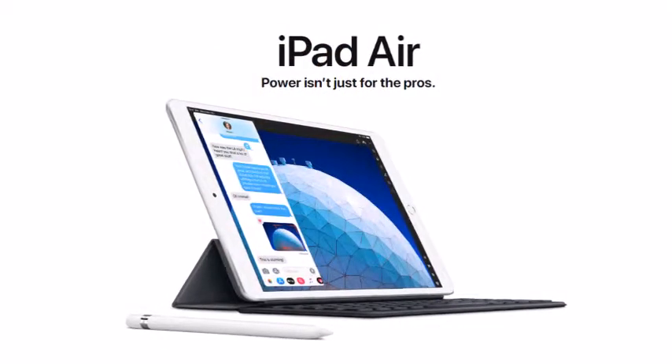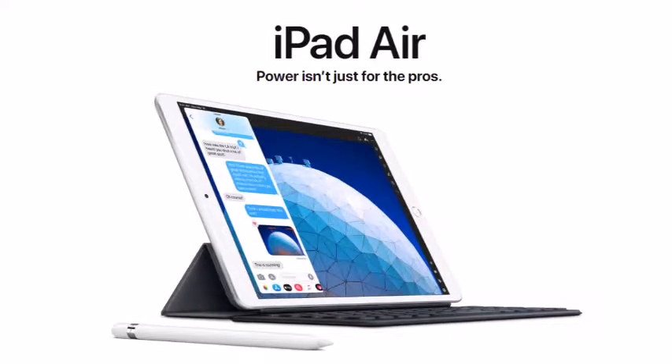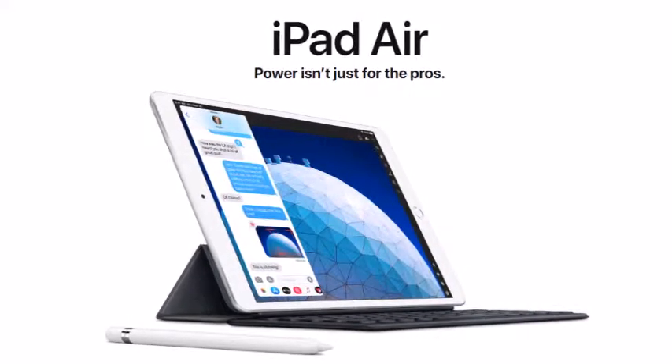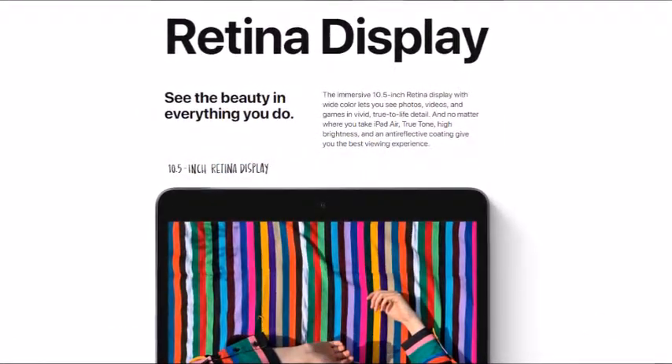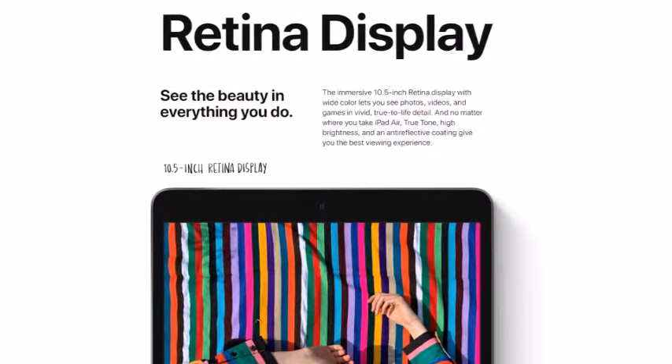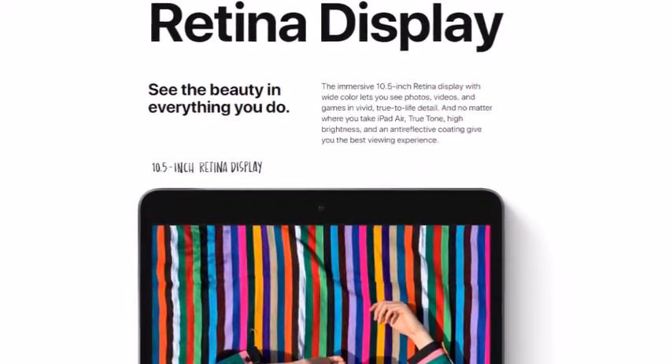iPad Air — if you see the design, the design is kind of old-fashioned but it still looks great because the price is not that high. I will obviously talk about the price at the end of this video. This device is rocking with a 10.5-inch Retina display, which is very nice. I really like the Retina display on the iPad.